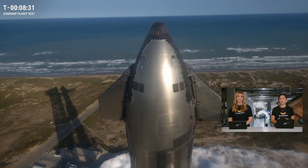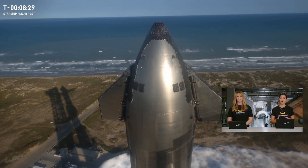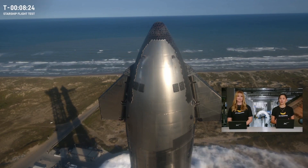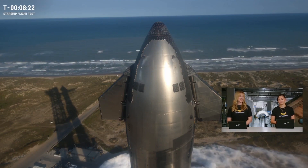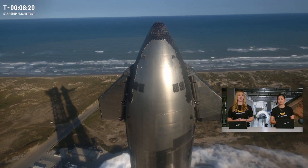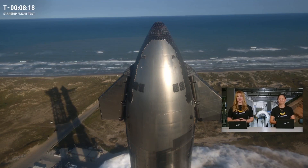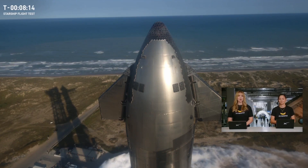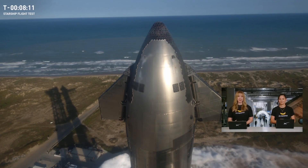Outside of Starship, Starlink has helped people across the globe, particularly in rural and remote areas that have been underserved by traditional broadband internet. And soon, Starship will deploy our next-generation Starlink satellites, which will continue to increase our capability to connect even more people with high-speed internet all around the world and beyond.